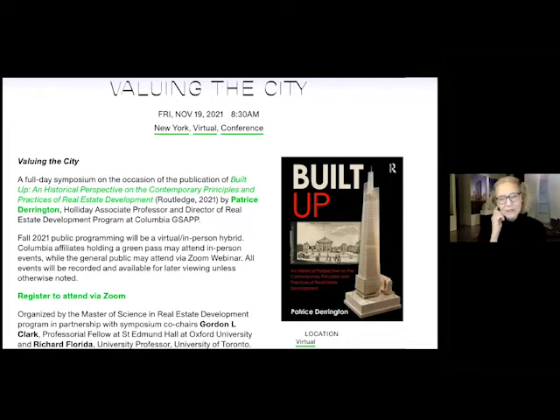Let me read some of Patrice's background. Patrice Derrington is the Holiday Associate Professor and Director of the Real Estate Program at Columbia's Graduate School of Architecture, Planning and Preservation. Prior to that she taught for three years at NYU's Schack Institute of Real Estate. Patrice bridges the fields of education and real estate, bringing significant global experience as an executive and board director to numerous property companies.